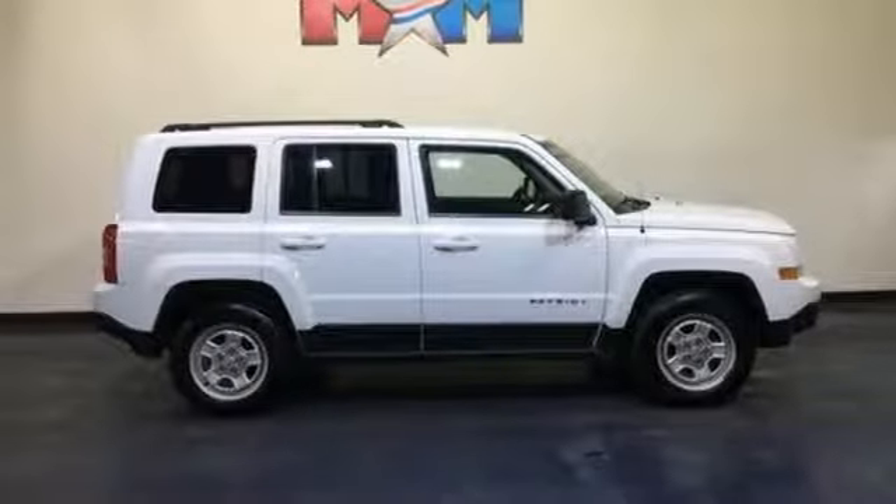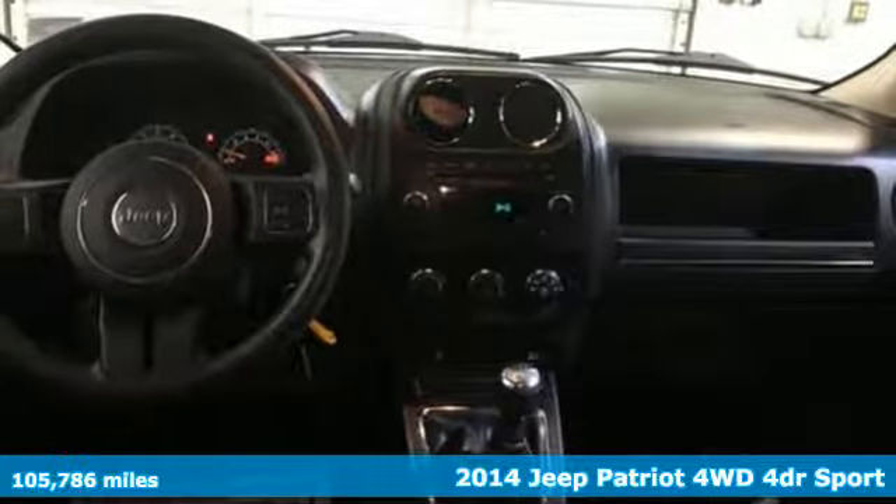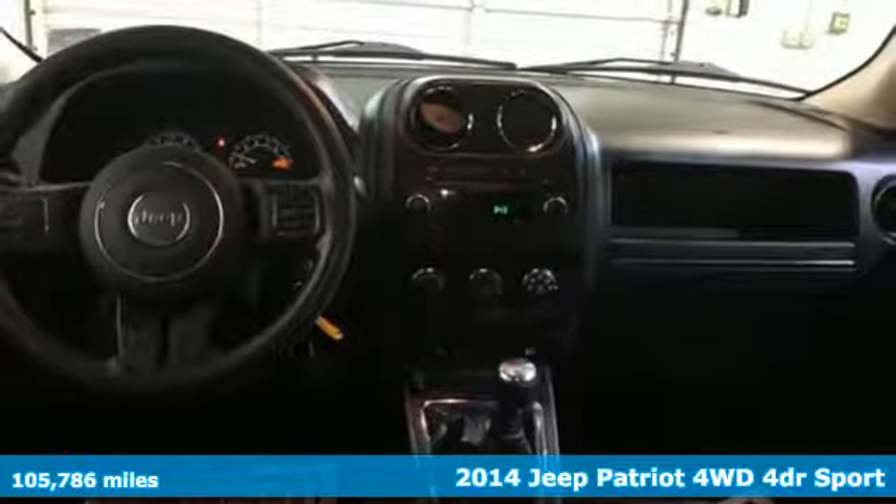It's a 2014 Jeep Patriot. The Jeep life fits your life and it comes with all the amenities you need.